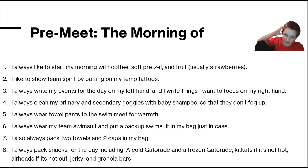I pack snacks for the day including a cold Gatorade, a frozen Gatorade, Kit Kats if it's not hot, airheads if it is hot out, jerky, and granola bars.